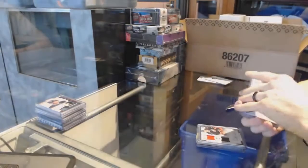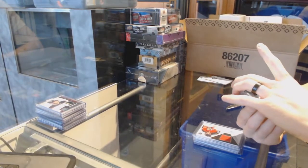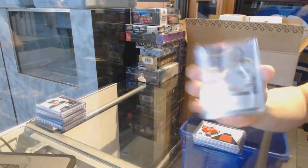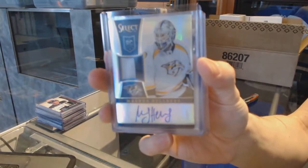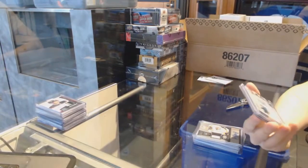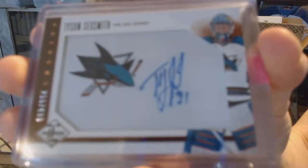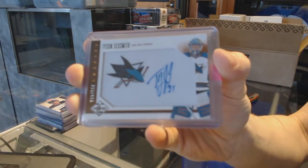We've got a 13-14 Luxury Suite Rookie Jersey and Autograph numbered to 999 for the Florida Panthers, Michael Caruso. We've got a 12-13 Limited Phenoms Rookie Autograph numbered to 499 for the San Jose Sharks, Tyson Sexsmith.